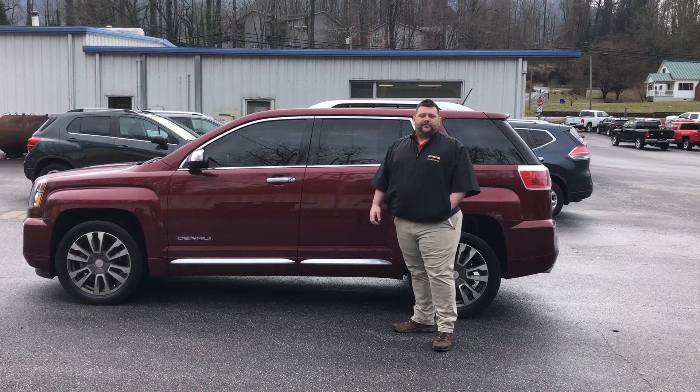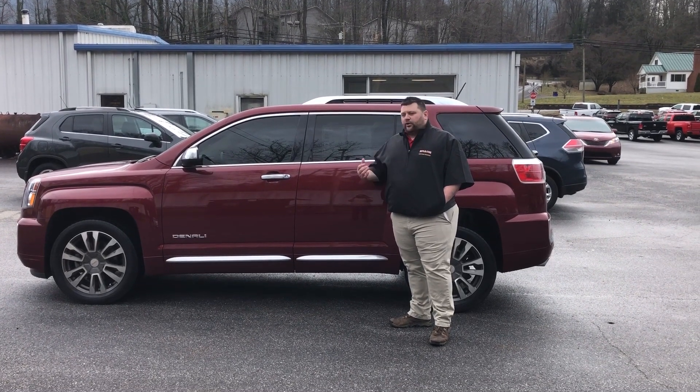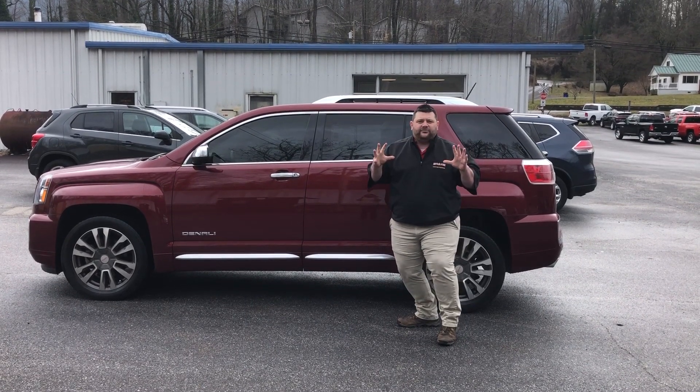Hey guys, this is Shane Keane with Autostar of Silva. Today we're going to be featuring the 2016 GMC Terrain Denali. It has 35,000 miles on it, only one owner. Let's check out some of the features inside that give it that wow factor.